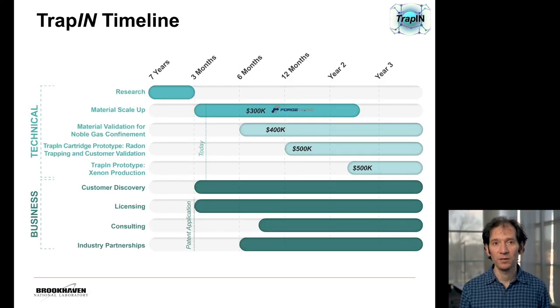Going into the timeline of TRAP-IN, this technology is based on research we've been doing at Brookhaven Lab for about seven years. We obtained a grant from the Technology Commercialization Fund in partnership with the company Forge Nano to scale up the material and go into applications related to nuclear energy. We're also expecting additional funding for validation of the material for nuclear nonproliferation applications. We want to start partnering with industry to develop prototypes for radon trapping and for production of xenon. We've been doing customer discovery for a few months and are looking into licensing this technology, to which we would provide consulting services.